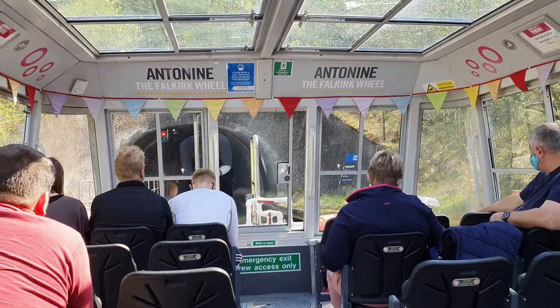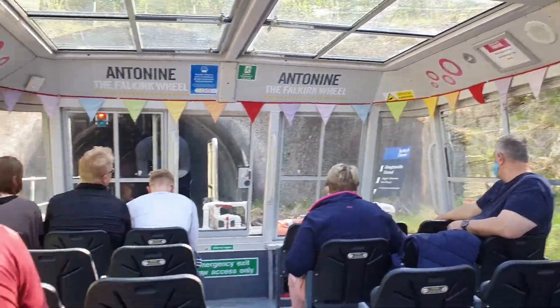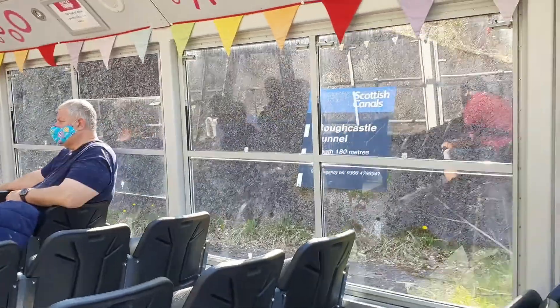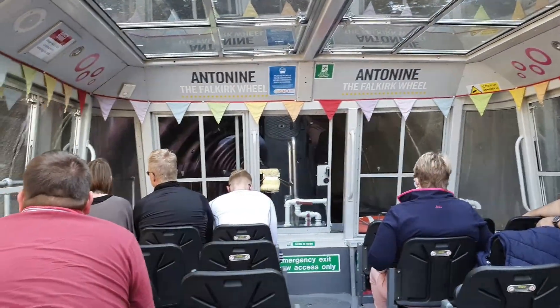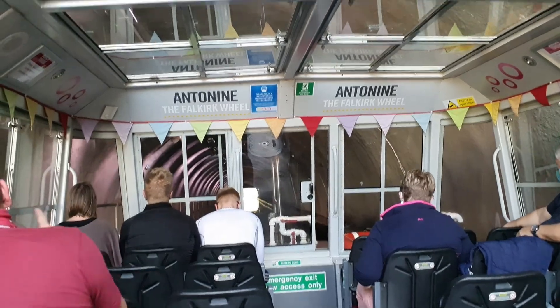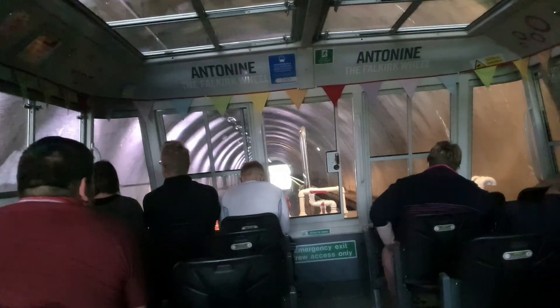When you enter the tunnel you'll see a sign reading 'Rough Castle Tunnel' — but castle? You can't see a castle near here. That's because we're about to travel underneath it — well, almost. There's a Roman fort on the hill quite close by. It was built around the year 143 AD as part of a network of military forts built by the Romans to defend the area. These forts were linked by a wall running right across the width of Scotland — the Antonine Wall — to keep enemies out of the northern border.